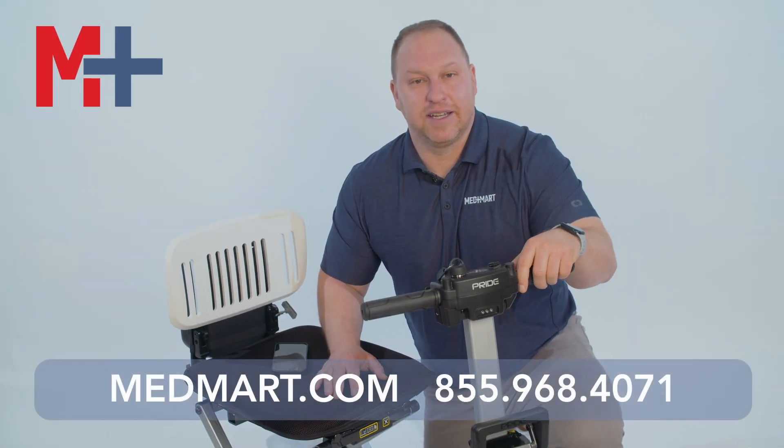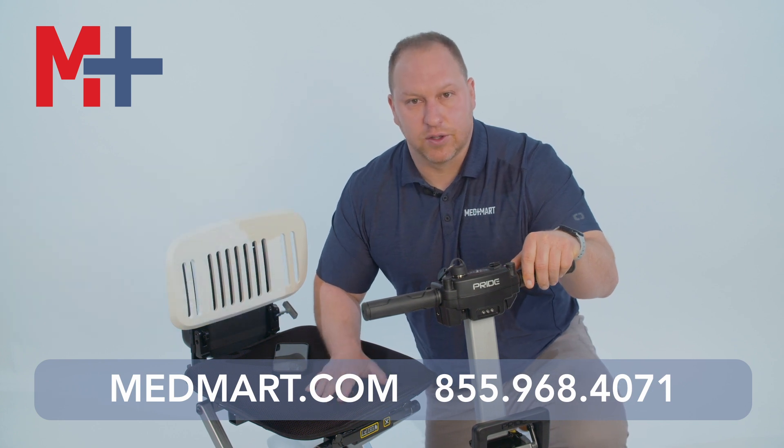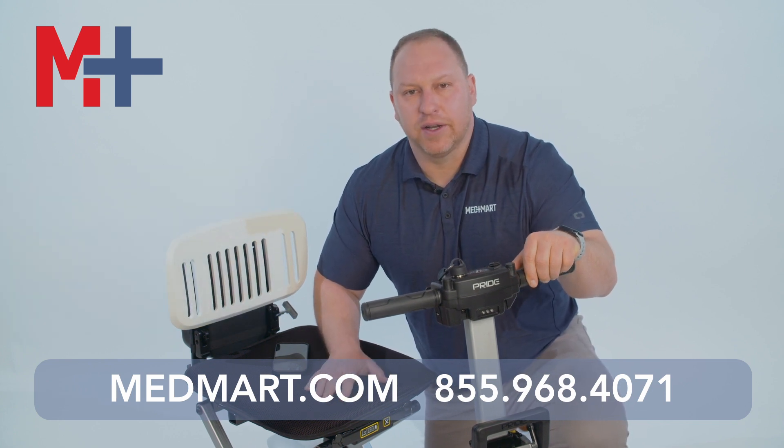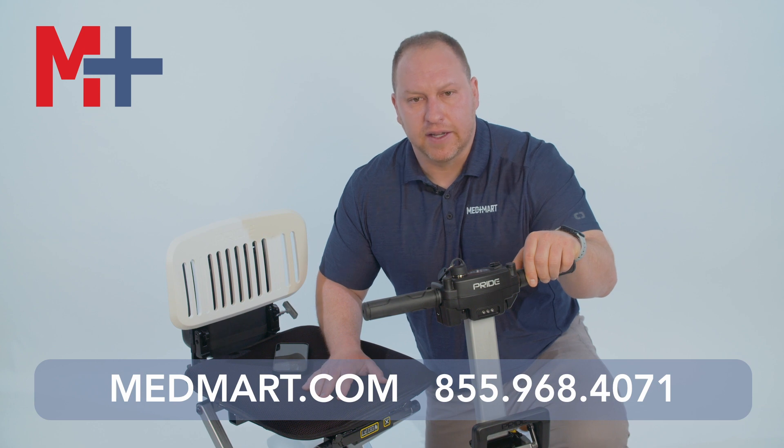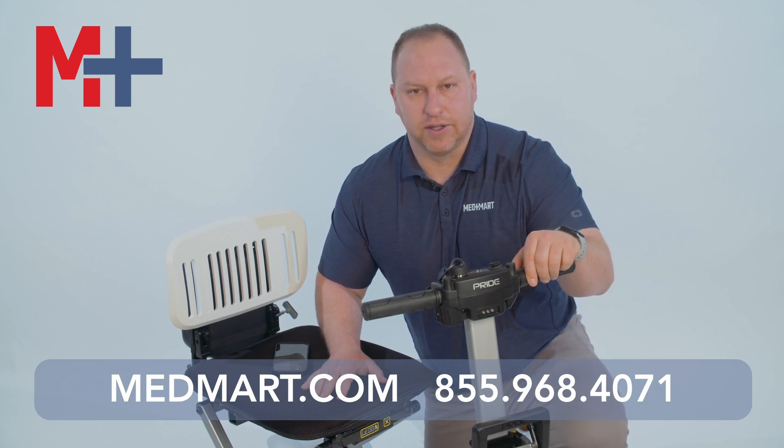Hi, my name is David Fessman. I'm sitting here with the Pride Mobility iGo scooter. This is one of the best folding scooters on the market, and Pride Mobility is known for their quality and their durability.